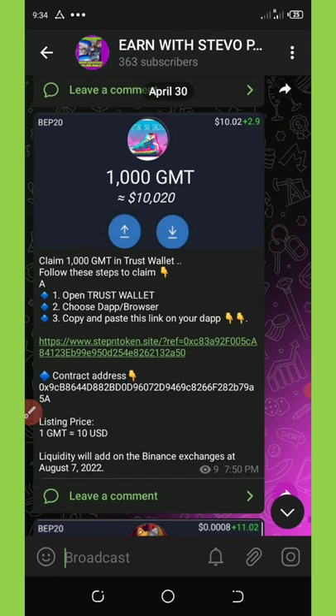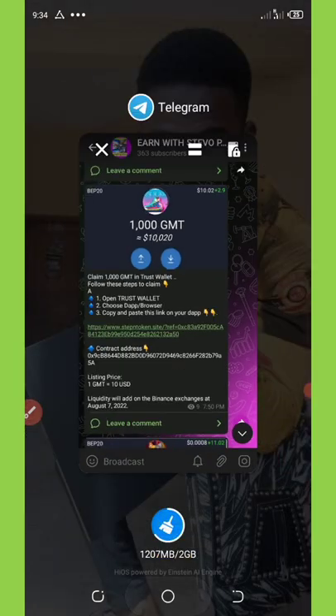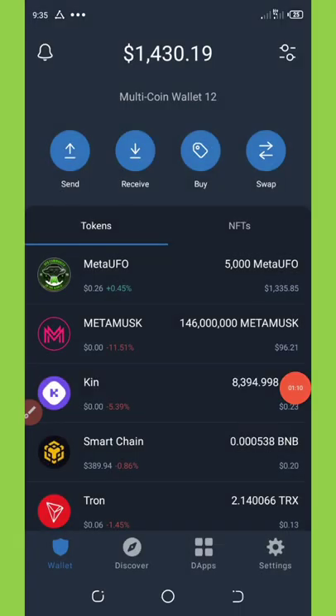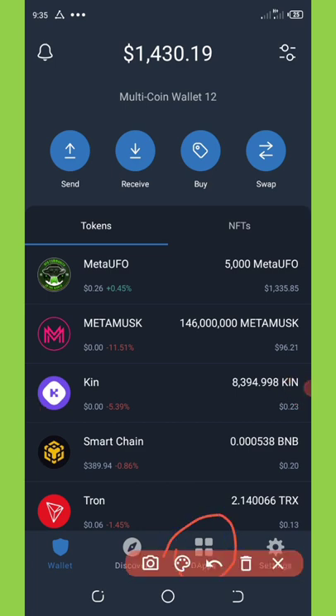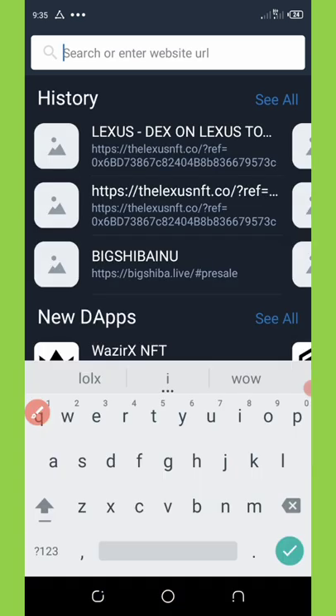First of all, once you click on the link below in the video description, it will take you to my Telegram channel where you'll be able to copy out the link. Once you copy this link, go to your Trust Wallet. Once you get to your Trust Wallet, go to the dApp section at the bottom of your screen, and paste the address in the search bar and click search. Wait for the site to load.